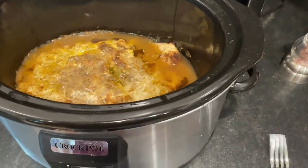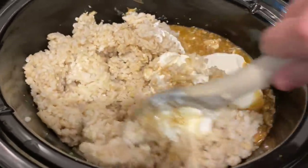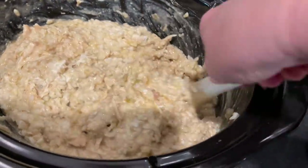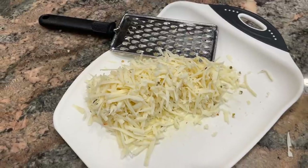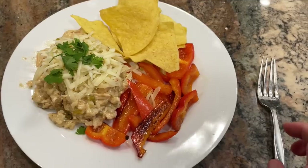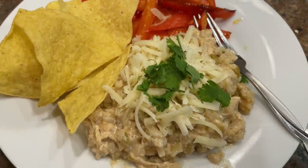Once the chicken was done cooking, I shredded it right in the crock pot and added the cooked rice, about a cup of plain Greek yogurt or sour cream, and stirred it all together to reheat through. You could actually transfer this to a casserole dish and bake it with cheese on top, but I just served it straight out of the crock pot topped with shredded cheese. I served this with tortilla chips and sautéed bell peppers — it was so flavorful, a new favorite. Great for leftovers and freezing too.